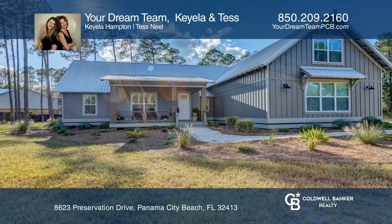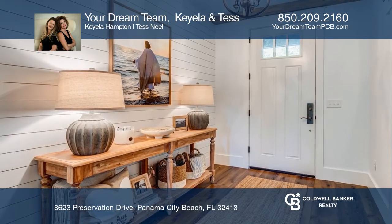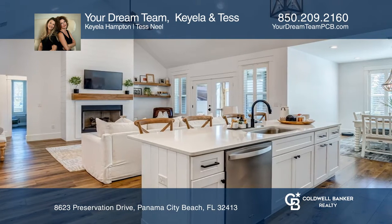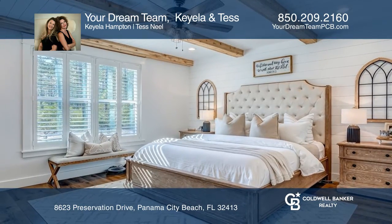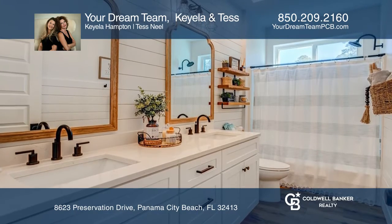Looking for a beautiful, large home in a gated neighborhood? This well-maintained, possible five-bedroom, four-bath home on a huge 1.26-acre lot overlooks a pond in prestigious River Camps on Crooked Creek, boasting stunning finishes including wood beams, shiplap accents, gas fireplace, stainless appliances, an outdoor entertaining area, and more.